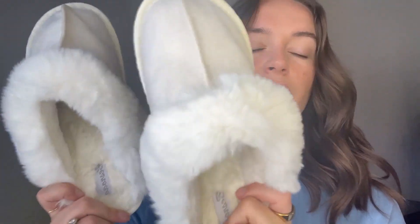I got the size 6-7 and I'm a size 7. They fit pretty true to size, but I will say if you're in between sizes, I would size up. They have a lot of color options and such a great price for a really high quality slipper. Really great product and I highly recommend these.